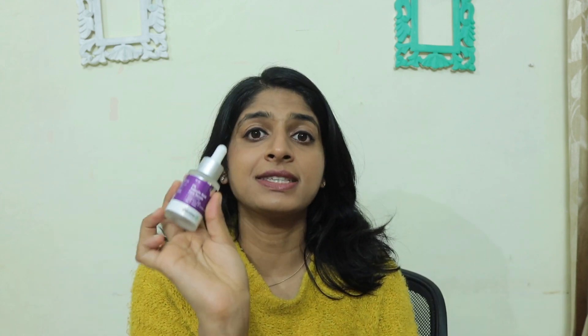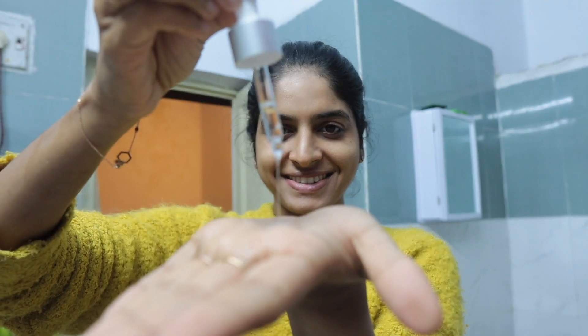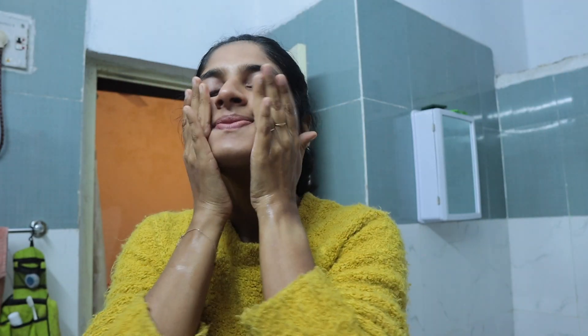Step number 2 is serum — the more concentrated version of using the active ingredient, making it work for you throughout the day or throughout the night. We have a 2% salicylic acid face serum. Just take a few drops, tap it in, and that's it — you're good to go. This also has witch hazel and willow bark, both of which are really good ingredients for cooling and soothing your skin. This serum can be used day and night.